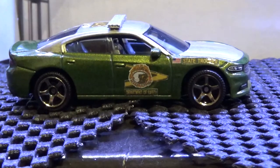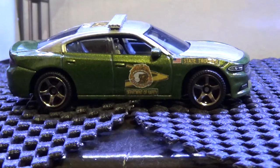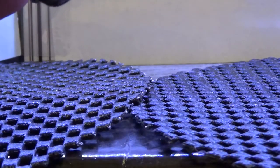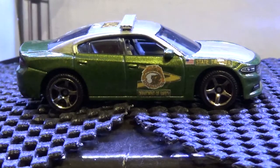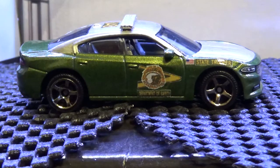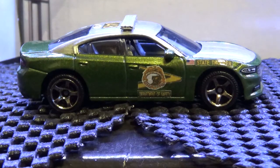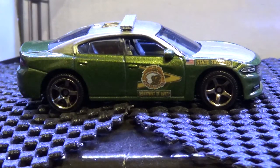The New Hampshire State Police — this is a Matchbox 2018 Dodge Charger. We have several variations of both Matchbox and Hot Wheels cars. When we first started the year we didn't have a single New Hampshire State Police vehicle, but at the start of 2021 in January we made a New Year's resolution to start one.